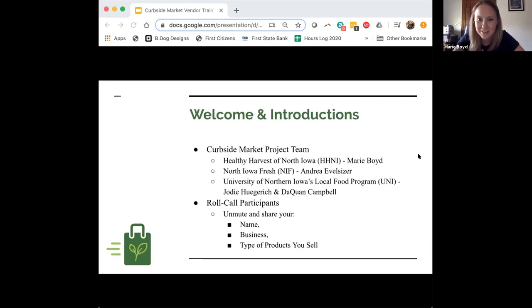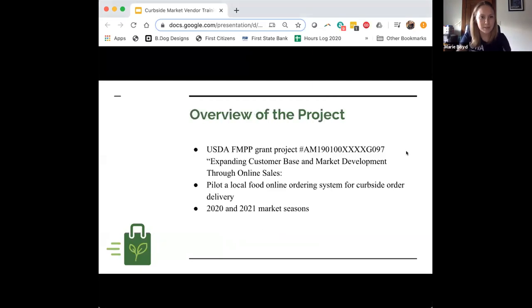Thank you all for joining — it's exciting to hear the different perspectives and business owners involved in our markets. Now let's jump into the project background. We have a USDA Farmers Market Promotion Program grant — an FMPP grant — specifically for online sales and curbside pickup at farmers markets. We put the proposal in last June, heard about it late last fall, and started working on it this winter, little knowing that online sales would become even more important during these times.